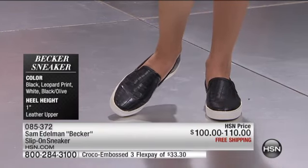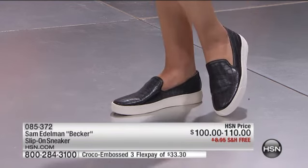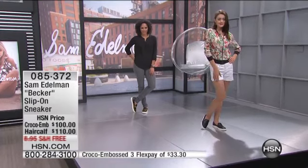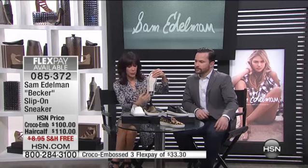And you know the other great thing about this? Even if you have a slightly higher instep, the way they designed this, it really works. It doesn't dig in at all — very comfortable. You can take a look at that closed round toe and the sole. You have that rubber tread sole.